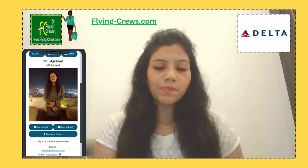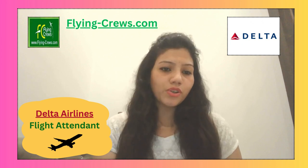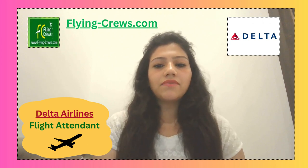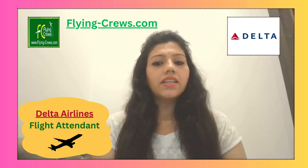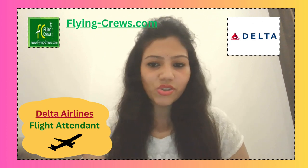Hello everyone, myself Mila Karwal. Today we are going to discuss about Delta Airlines as a flight attendant. Each Delta flight attendant has a story of their own. Whether a career as a flight attendant is the first or second chapter in someone's story, they are honored to be a part of 25,000 plus journeys.